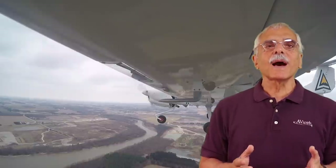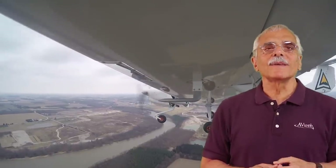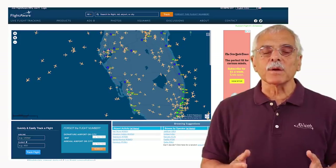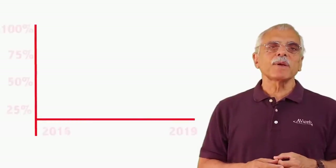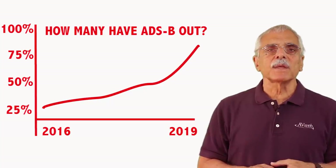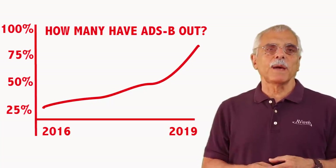So you didn't do it, right? You just kept putting it off and now the witching hour has arrived. Now what? Well, you're not alone, at least not entirely. No one really knows exactly how many airplanes were ADS-B out candidates in the first place, but FlightAware has been tracking equipage rates for several years. As of last month, that was November, they said 88% of tracked airplanes had ADS-B out. But they're not tracking everything that flies, so who knows how many airplanes don't have ADS-B.